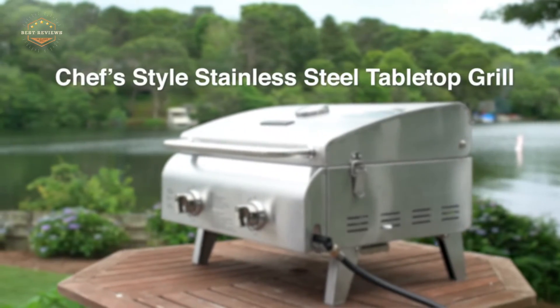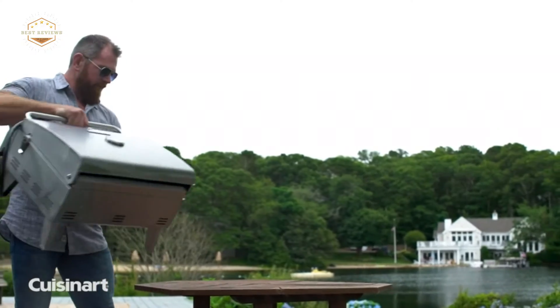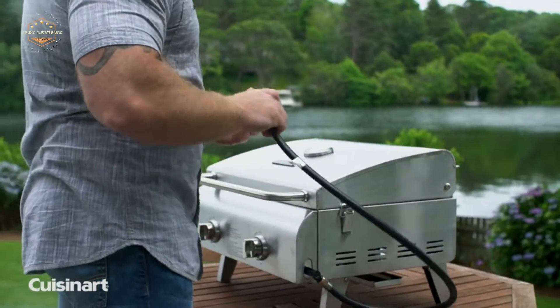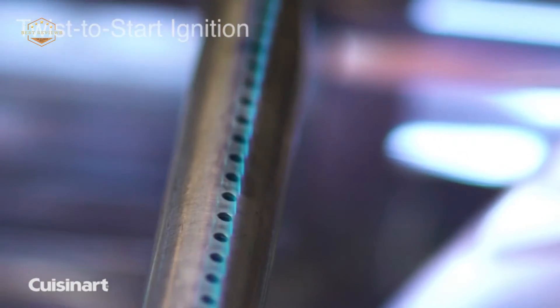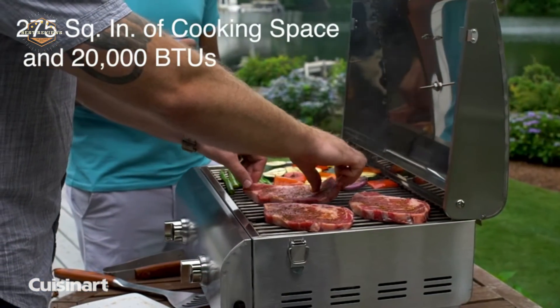Every summer, millions of people across the United States use their gas grills for many different occasions. From backyard barbecues to tailgating before a game at the stadium, you can find gas grills all over the place during the warmer months. There are countless options available when it comes to choosing a grill; however, one type is becoming more and more popular: small portable gas grills.